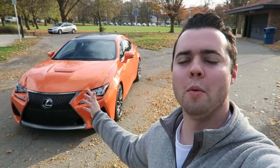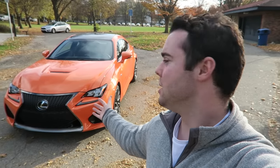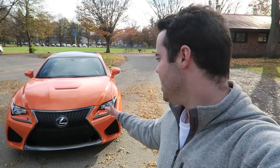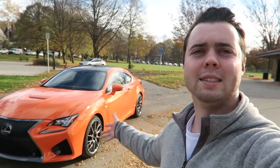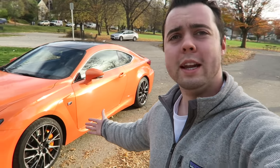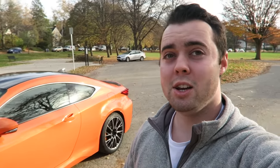I wanted to take this car to a more remote location since it was dropped off in a pretty crowded area. This is the Lexus RC F in Molten Pearl — let me know what you think of this color. I really like it; it's very showy but suits the car well. It's incredibly aggressive with Lexus's spindle grille and cutouts on the side that are more exaggerated than on the RC 350 F Sport. We've also got 20-spoke 19-inch wheels, which look really nice, and matching orange paint calipers.